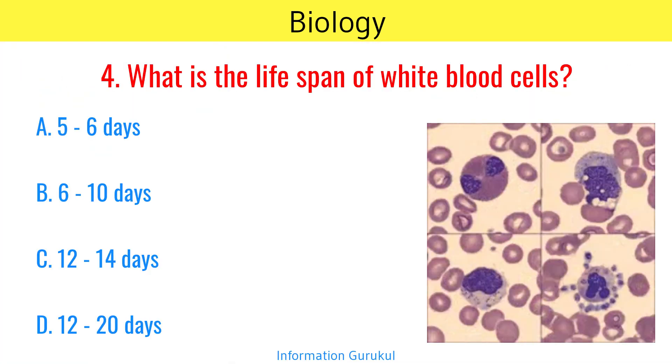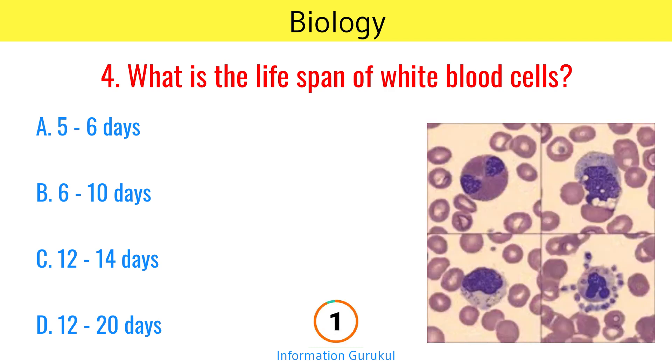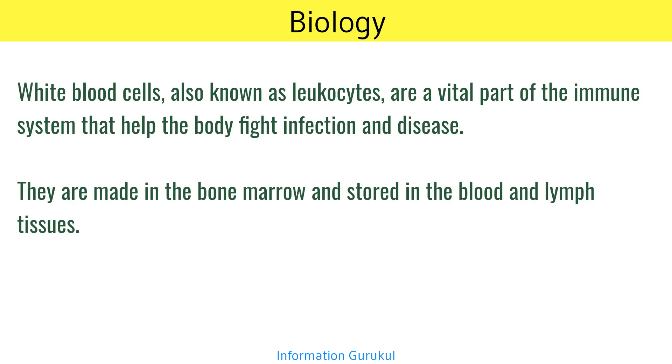What is the lifespan of white blood cells? 12 to 20 days. White blood cells, also known as leukocytes, are a vital part of the immune system that help the body fight infection and disease. They are made in the bone marrow and stored in the blood and lymph tissues.